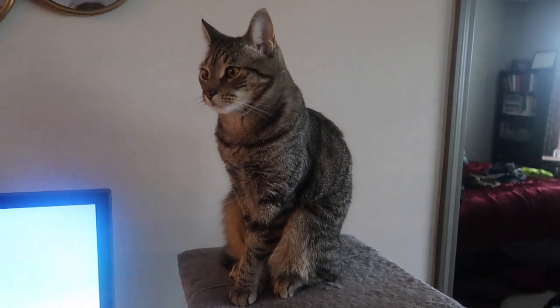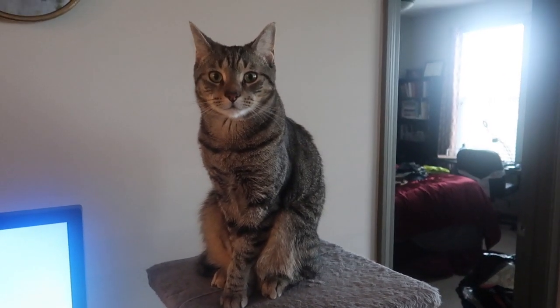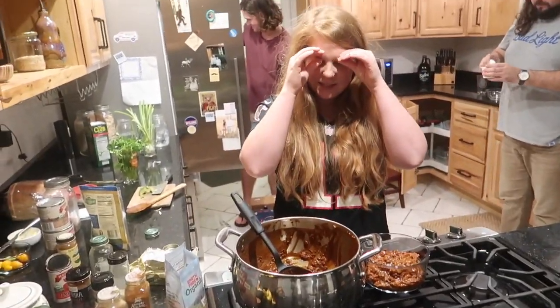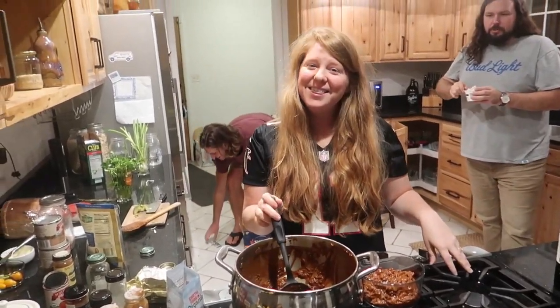Tell Aunt Lily and Uncle Brad hi! We're going to Brad and Lily's for dinner — the best people in the world. So pumped to see my Lily. You look great, Lil! Thanks for having us.